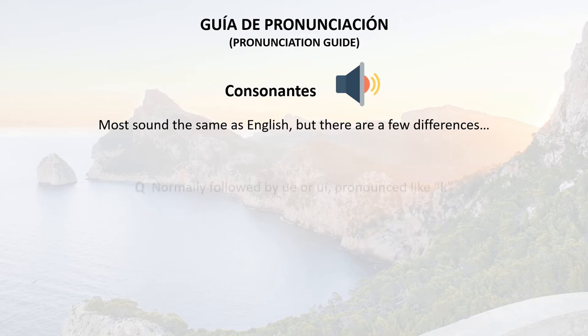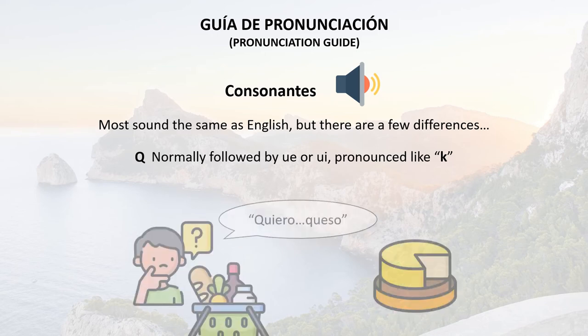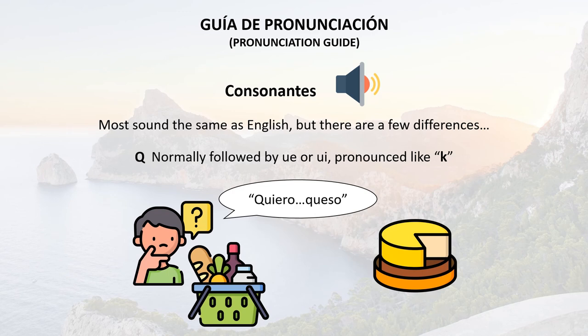The Q is normally followed by UE or UI, and it's pronounced like the K in kilo. For example: quiero queso, which means I want cheese.